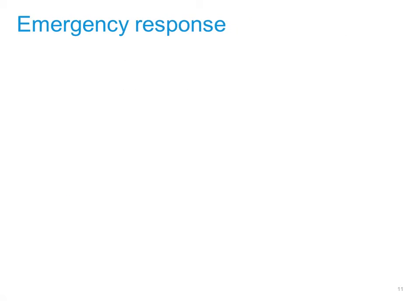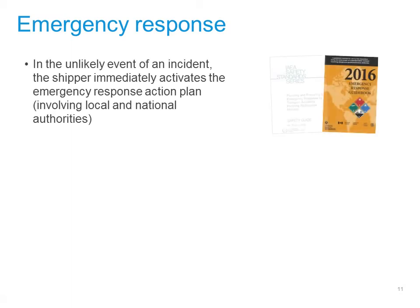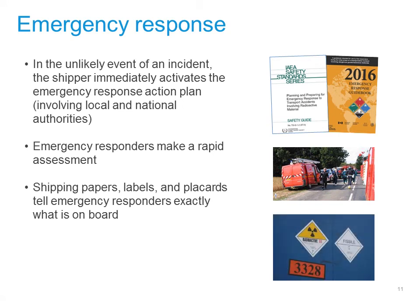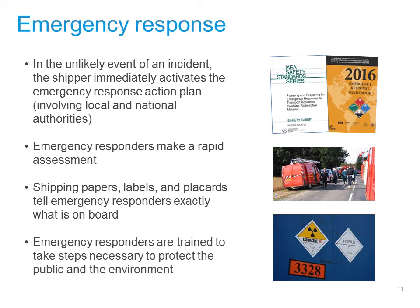The third layer in the safety in depth approach is being prepared in case something does go wrong. Though rare, if an incident should occur, the transporter will immediately activate its emergency response plan. This alerts local and national authorities and first responders. These first responders make a rapid assessment of the situation. Shipping papers, labels and placards tell them exactly what is on board, and they are trained to take the correct steps.